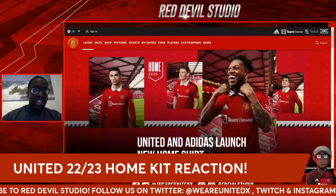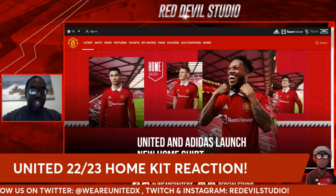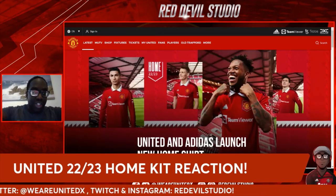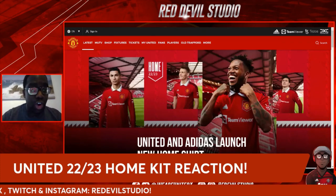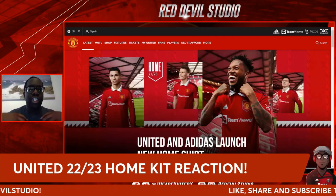Hey guys, Old Man G here again with another video. The official Manchester United 2022-23 home kit has been released, and this is my reaction to the new home kit.